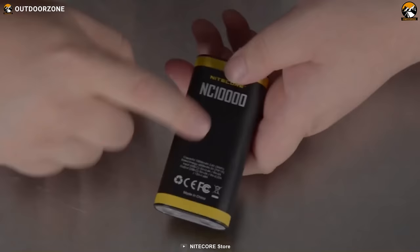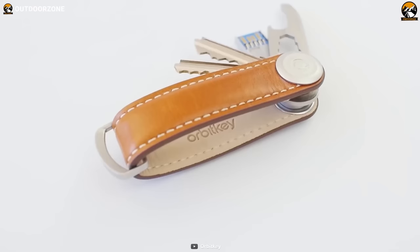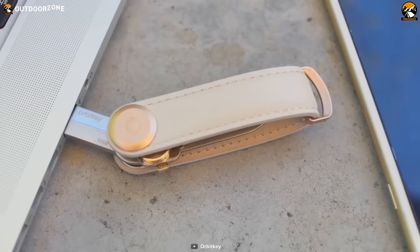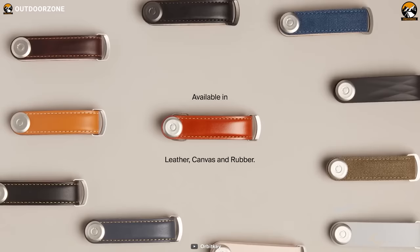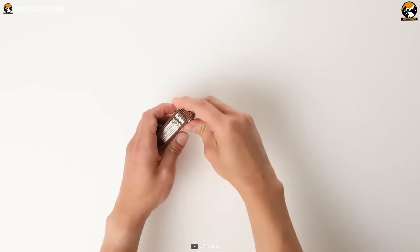Tired of jangling keys ruining your EDC game? The Orbit Key Key Organizer is here to save the day. With its sleek and compact design, this innovative key holder keeps your keys organized and easily accessible while minimizing bulk and noise. The organizer comes with premium leather material adding a vintage aesthetic, with different color options to choose from. Its compact yet sturdy design promises good durability, and its simple locking mechanism eliminates key jingles and lowers the chance of losing them.